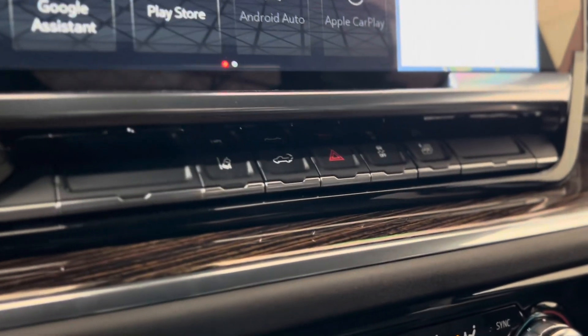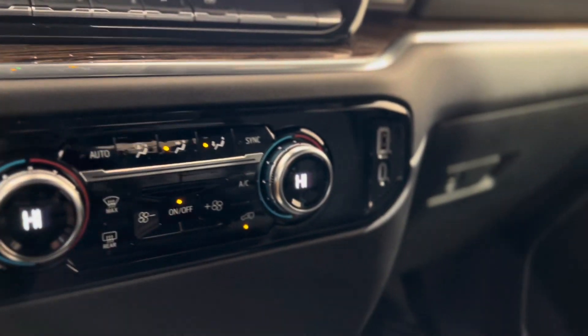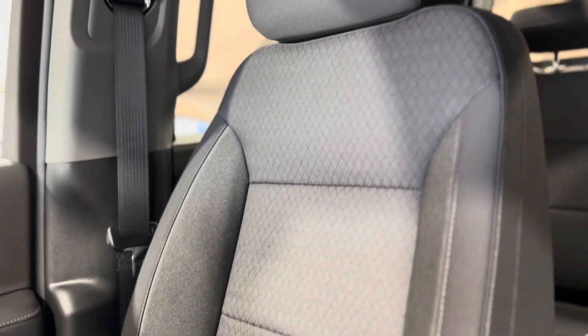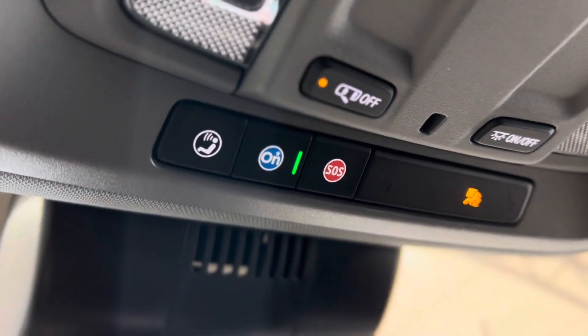Below that we have some more advanced safety features and underneath that we have some climate controls. On the very right we have some plugins, and as we make our way back up we can take a look at these beautiful seats one more time and some more advanced safety features above in the OnStar blue button and SOS button.